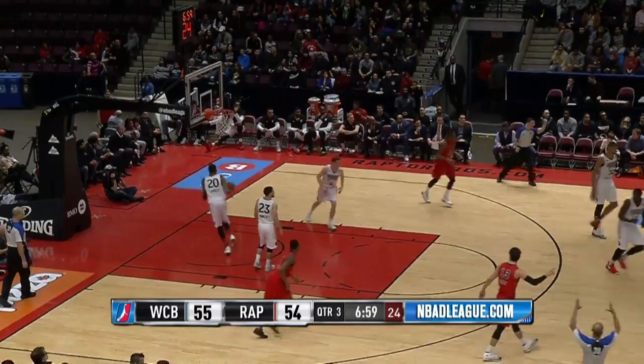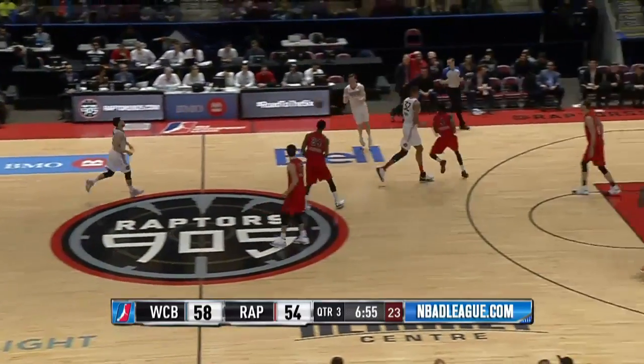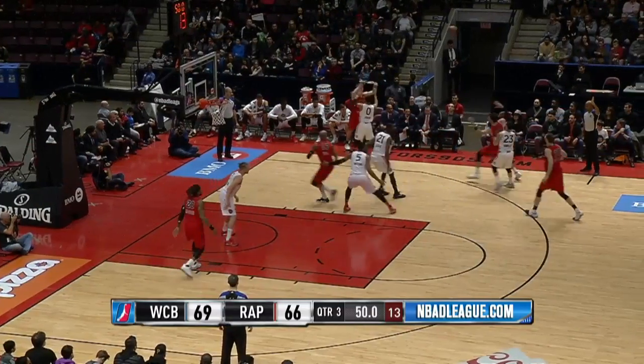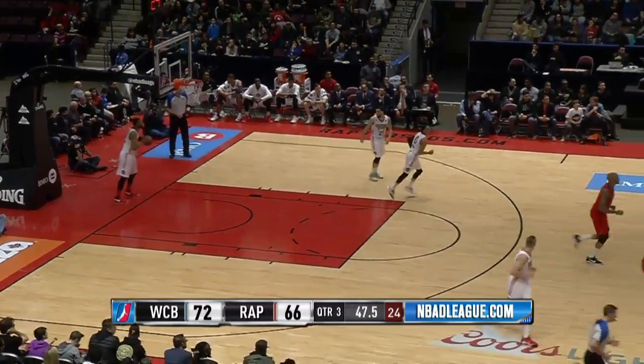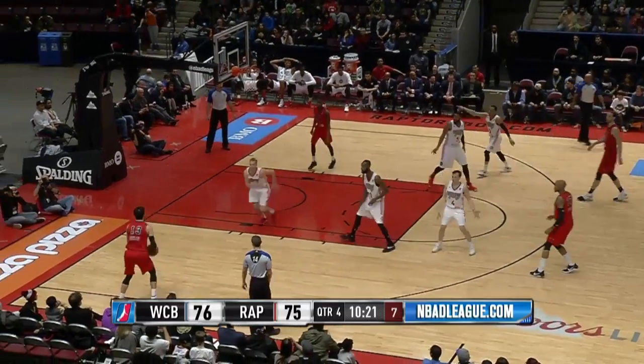Brown hits another three and looks at his head coach, giving you the Michael Jordan shoulder shrug like, 'I don't know.' Off the inbound, Brown is left wide open — not the guy you want left open. Brown cross-court pass.